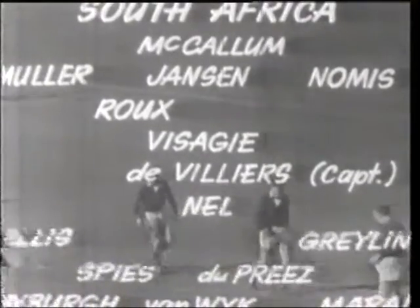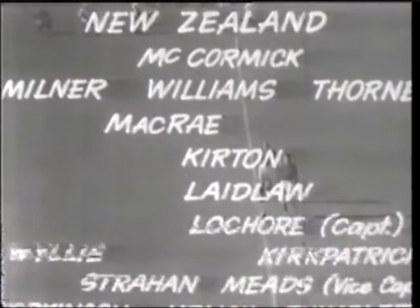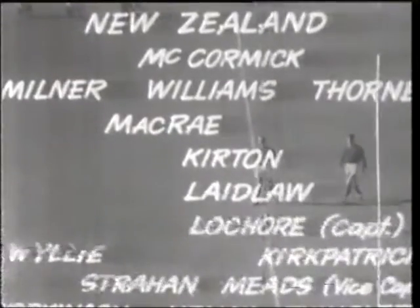Brian Williams has moved to centre and Graham Thorne to the wing. Colin Meads, with a broken arm and a leather sheath, is back to play his 50th international.